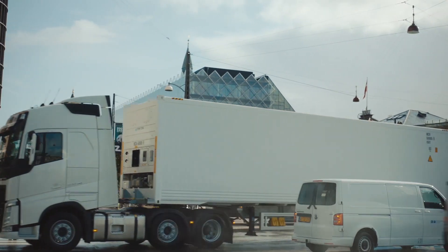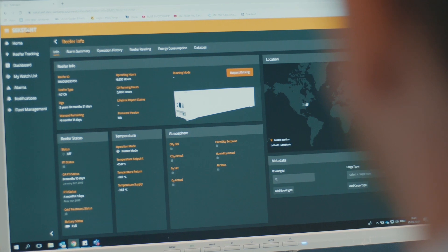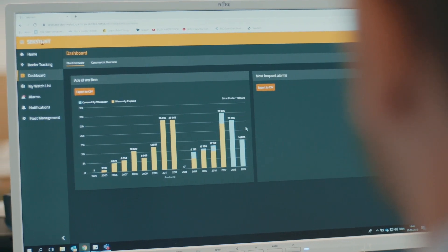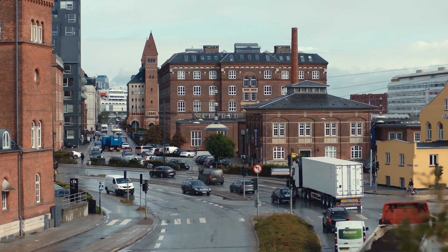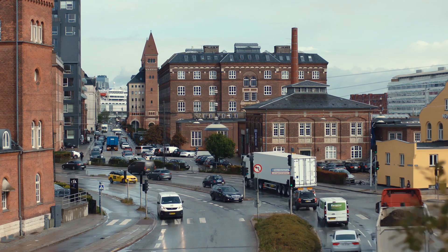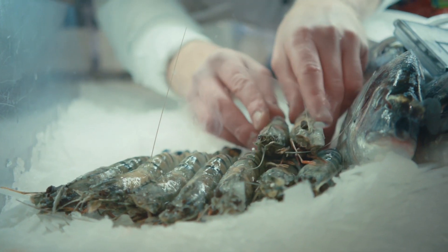Every container, wherever it is, tells a story. Its location, performance, and history make up that story. Sexton's digital ecosystem connects you with each reefer container's story in ways never before possible, optimizing your reefer transport chain and ensuring your customer's cargo is delivered in perfect condition.